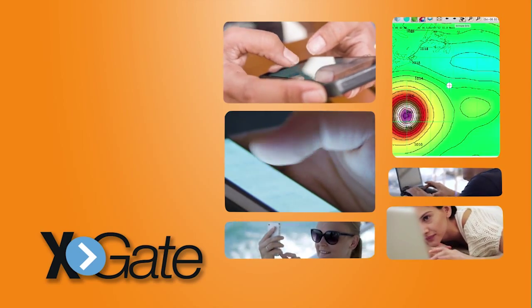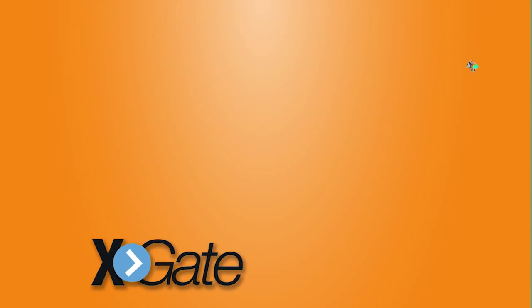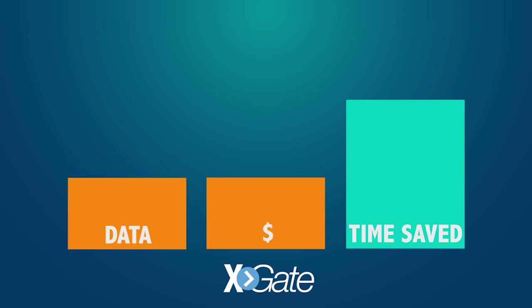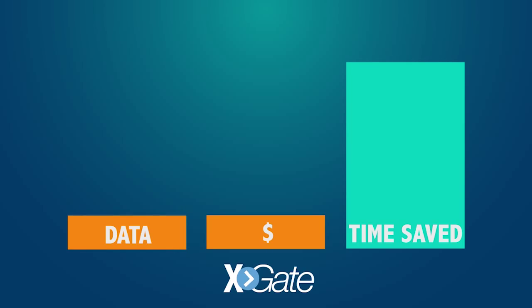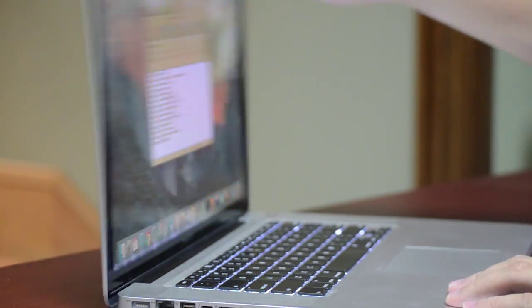Plus, Xgate provides up to 95% compression on the data you transmit over satellite. Up to 95% compression means up to 95% off your data airtime bills. And compression means faster, so Xgate is saving time on your device.